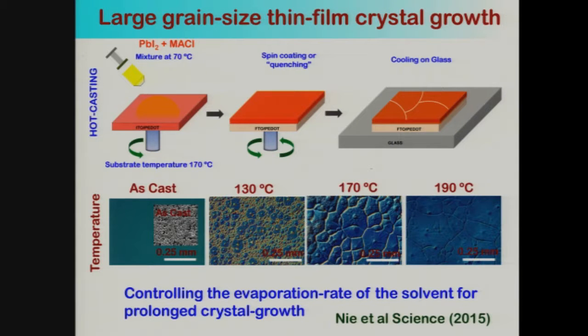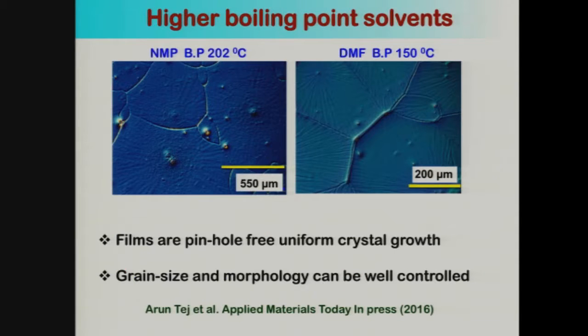I also want to refer you to an additional paper from my group, just in press in Applied Materials Today, which shows that this technique can be commercialized using conventional techniques like doctor blading — used for large area solar cells — and you can get the same result.